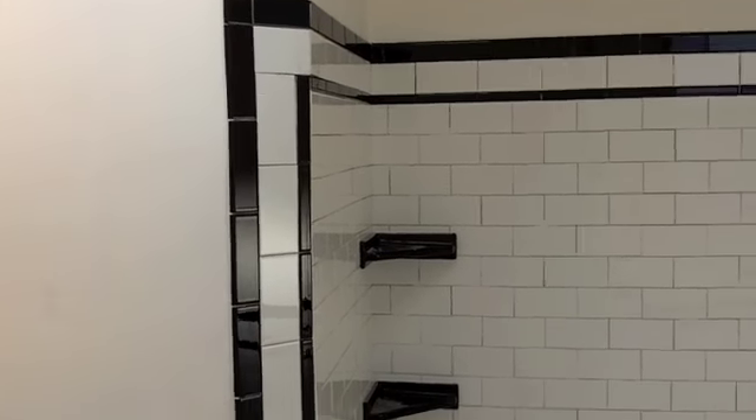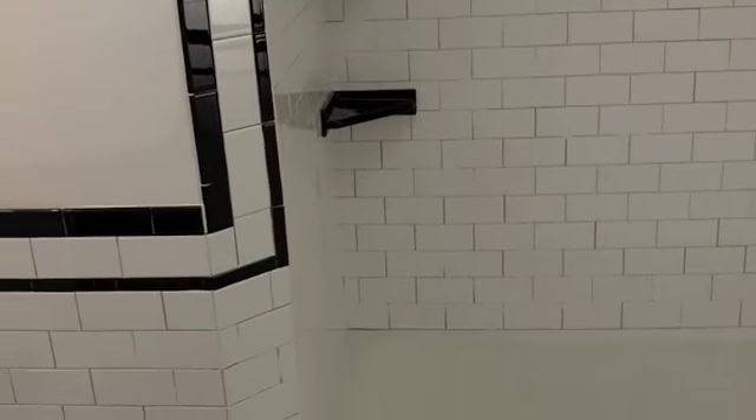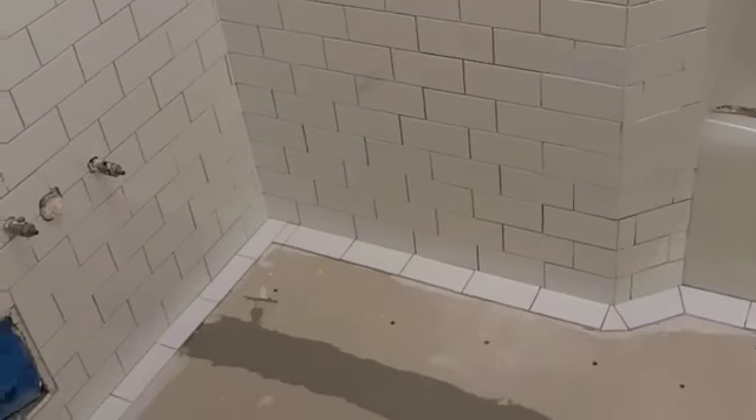Five hours into my day and this is the first time I picked up the camera because I'm hustling. I need to get all this tile stuck down today. At least I didn't run out of tile.